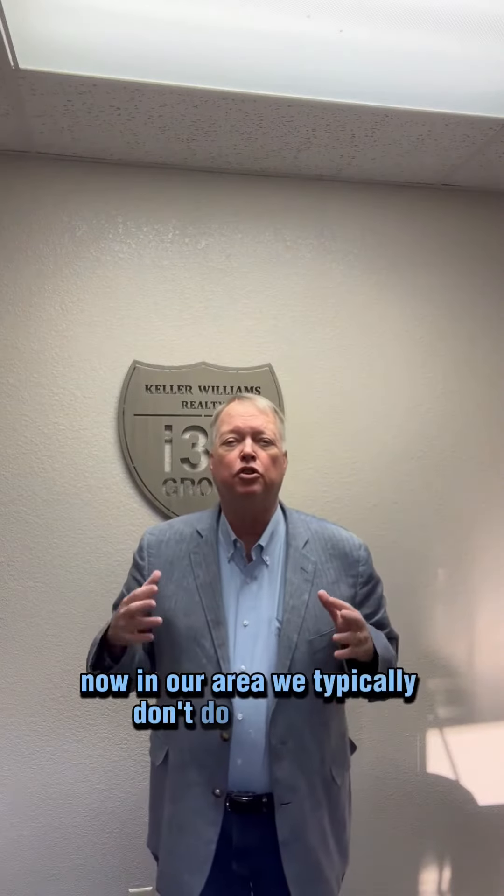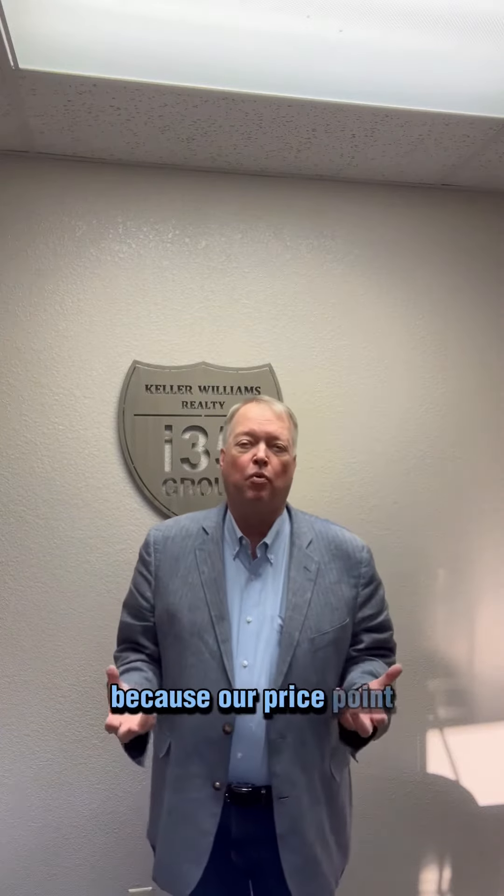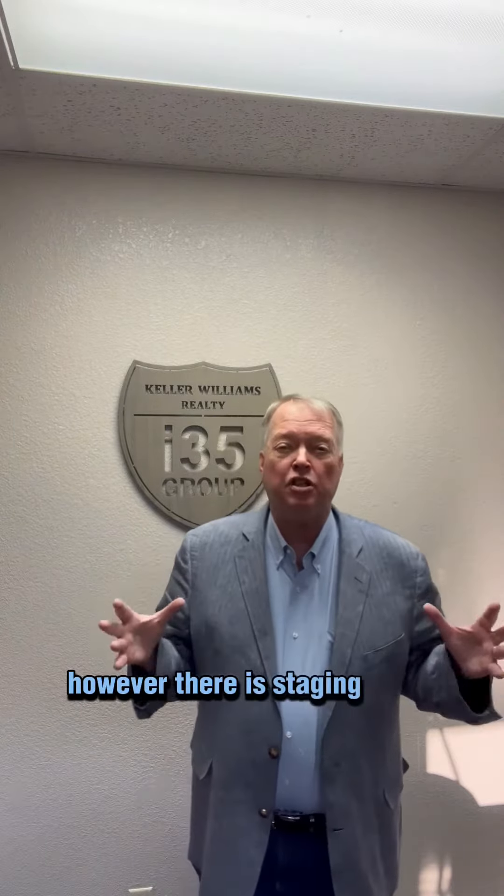Now, in our area, we typically don't do the staging you see on HGTV and all that kind of thing because of our price point. However, there is staging to be done that we can do, so I want to give you two tips.